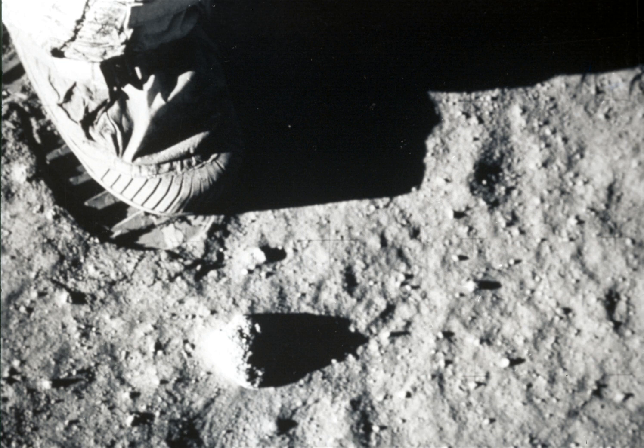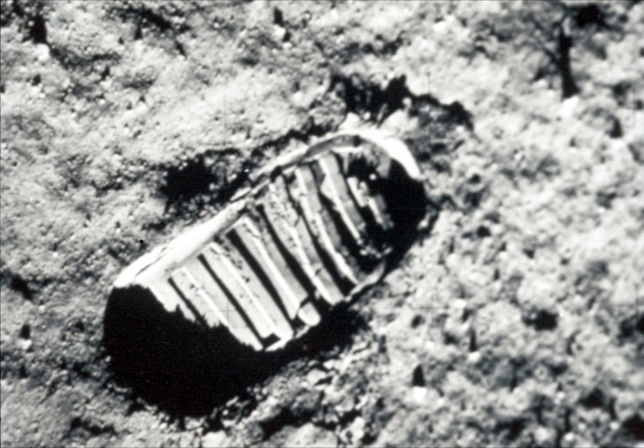Now, man was going to set foot upon that dead surface, and the honor was to go to Commander Neil A. Armstrong. He left the LEM and stood on one of the landing pads. Then came that magic moment that finally realized the true beginning of man's conquest of space. That's one small step for man. One giant leap for mankind. Man was on the moon.